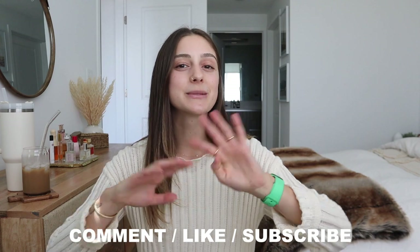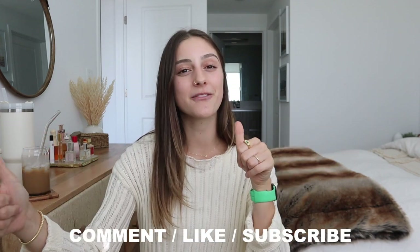Make sure you follow me on all my other social media, subscribe, comment down below, like this video, and share with a friend. With all that being said, I will see you guys so super soon with another video!